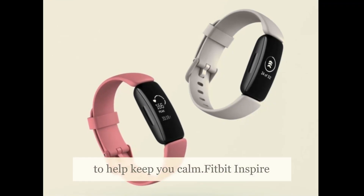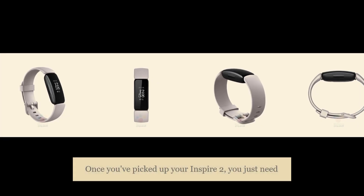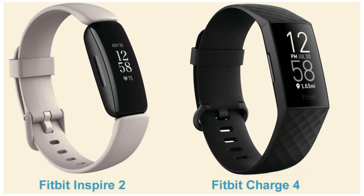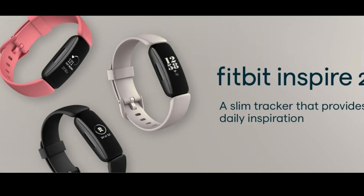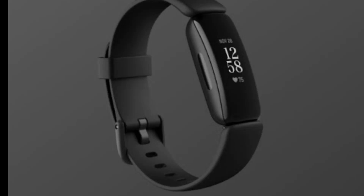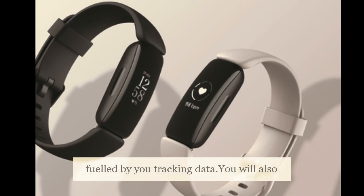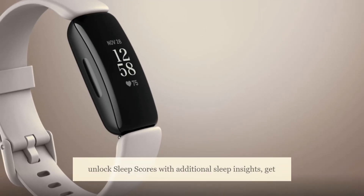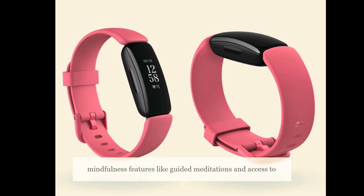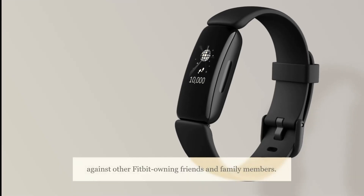Once you've picked up your Inspire 2, you just need to download the companion app to your smartphone, get paired up, and you're ready to go. Fitbit is additionally offering extra features behind its Fitbit Premium platform. If you decide to pay the monthly or annual subscription, you can expect more personalized insights fueled by your tracking data, sleep scores with additional sleep insights, access to guided programs for nutrition, mindfulness features like guided meditations, video and audio workouts, and the ability to compete in challenges against other Fitbit-owning friends and family members.